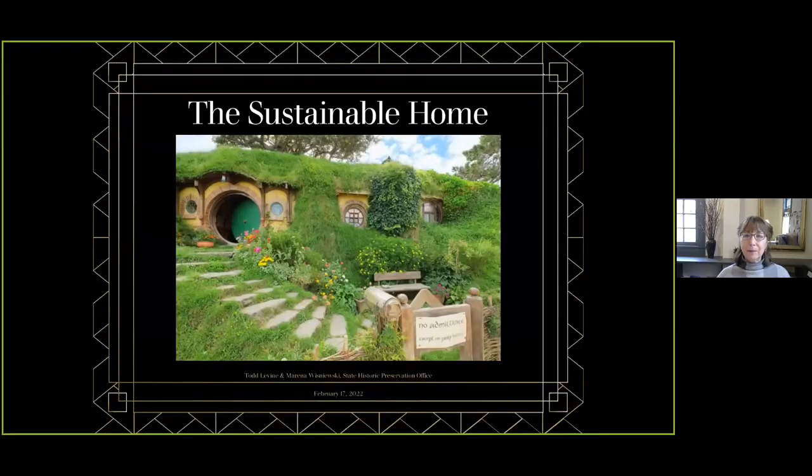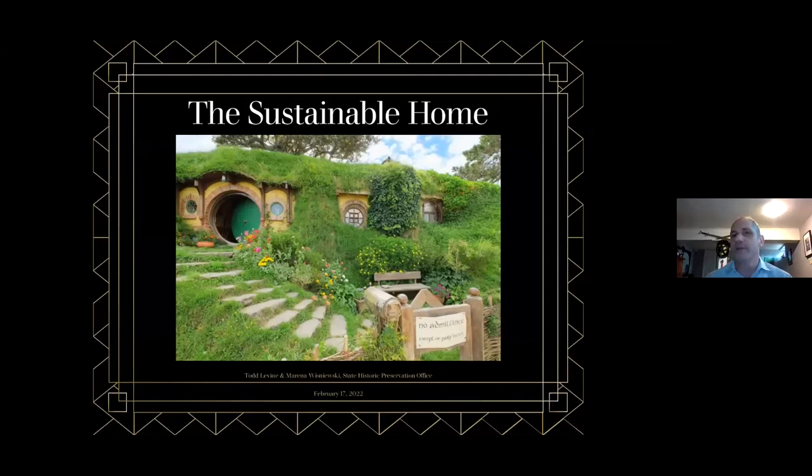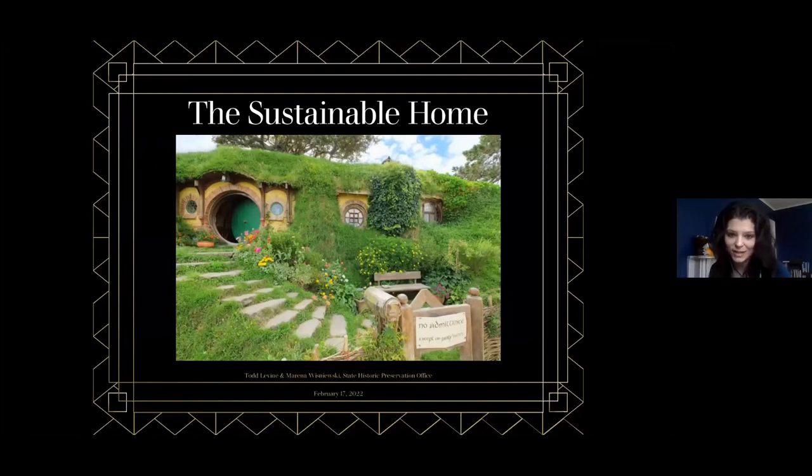Good afternoon, everyone. My name is Todd Levine from the State Historic Preservation Office, and we're going to talk today about the inherent sustainability of historic homes. I'm Marina Wisniewski from the State Historic Preservation Office, or as we like to be called, SHPO. Most people think of sustainable homes as either a treehouse or a hobbit's den, but in actuality, most historic homes were built to be efficient by design, and when maintained on a regular basis, are quite sustainable.